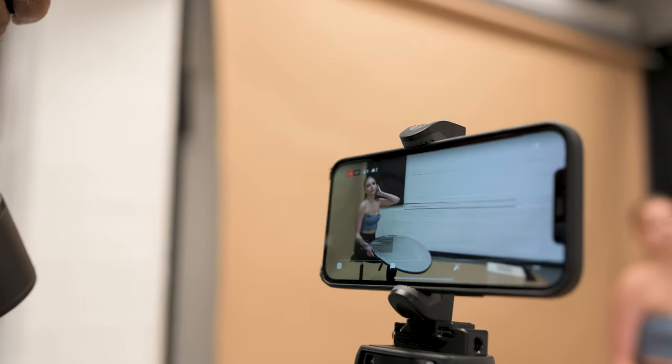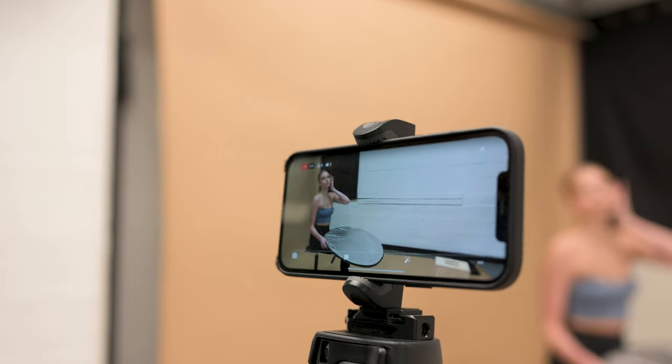Not bad for a macro lens in general. The thing is, you don't have to have a Nikon to get this look. You just need a macro lens. Whether you're Sony, whether you're Canon — get yourself a good macro lens.